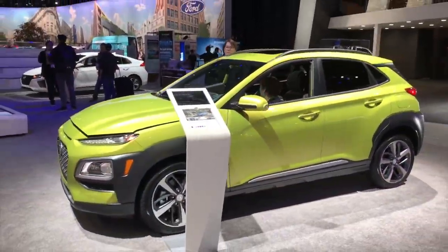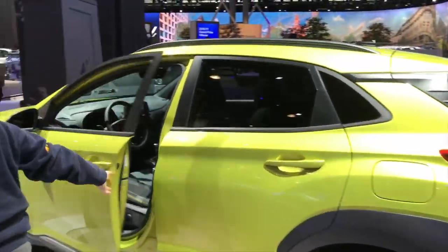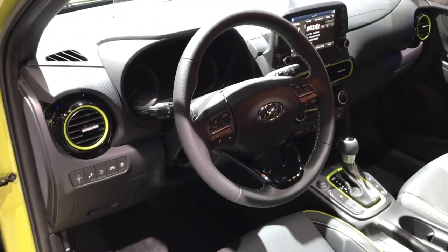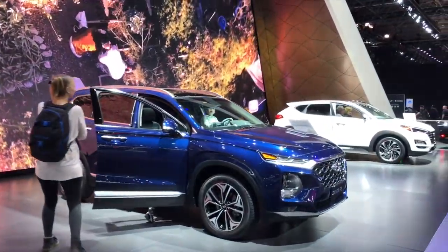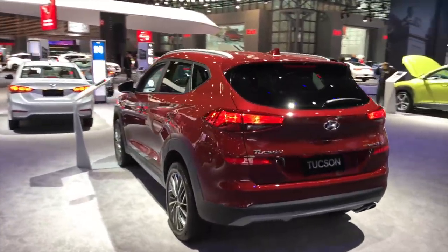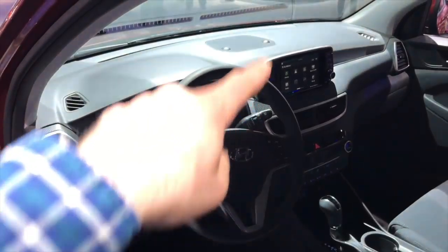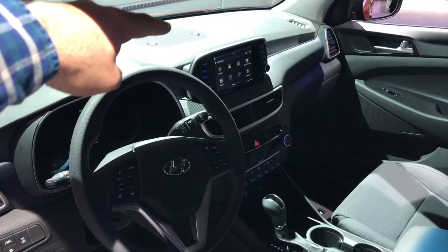This is the Hyundai Kona, a very cool vehicle in the subcompact division. The interior looks very nice and modern. The new Santa Fe, which I really like, has been Hyundai's great seller and it looks beautiful. This is the Hyundai Tucson — my father-in-law has one and loves it. This one is very nicely updated. I'm sensing a trend with Hyundai's new interior — kind of BMW-inspired center console, and I love the buttons on the side.